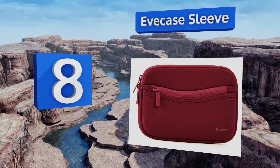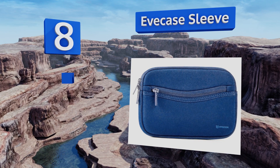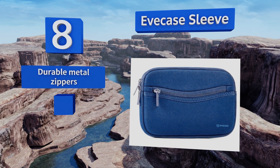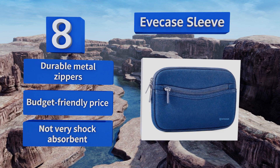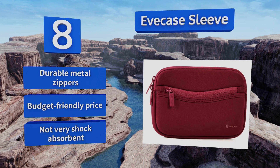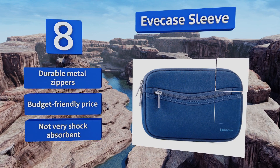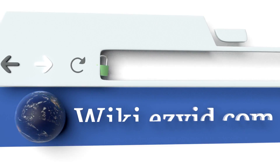Coming in at number eight on our list, made from a water-resistant neoprene material, the Eve Case Sleeve can stand against accidental spills or a light drizzle. It comes in three stylish colors to match your style, and the front zippered pocket provides extra storage for personal items. It's equipped with durable metal zippers and comes in at a budget-friendly price, however it's not very shock absorbent.